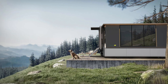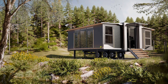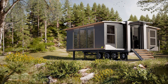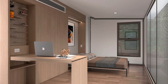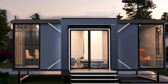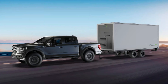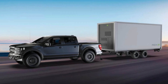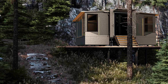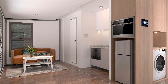I can already hear HGTV knocking on your door, ready to film the next episode of 'Tiny House, Giant Personality.' Now, the only downside is that you need a powerful vehicle to tow it around, so you better start saving up for that Ford F-150 if you want to be the king or queen of portable living. But hey, think about the perks — you'll never have to worry about awkward family gatherings, because you can just drive away. No need to worry about the in-laws overstaying their welcome.